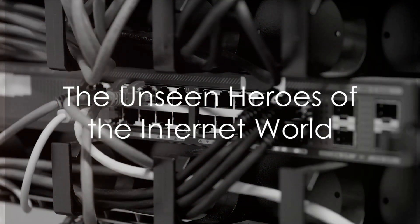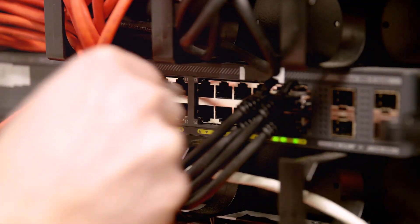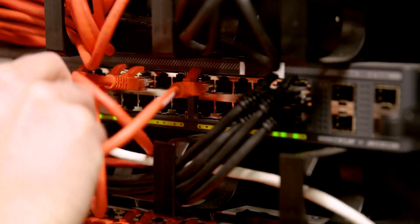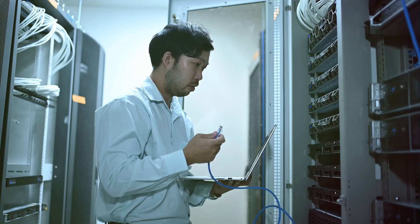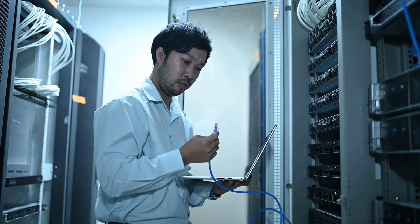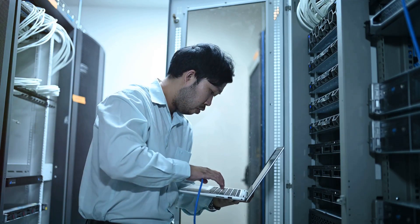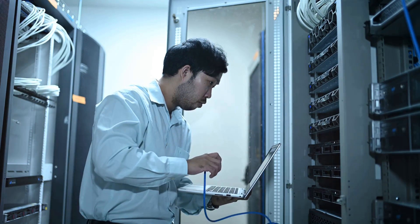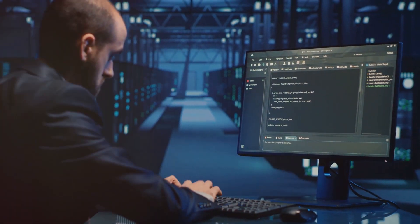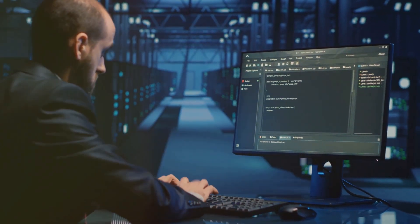Ever wondered who keeps the digital world running smoothly and efficiently? Who ensures that you can stream your favorite shows, attend virtual meetings, or even watch this video without a hitch? Welcome to the world of network technicians, the unseen heroes ensuring seamless internet connectivity. They are the lifeline of our digital experiences, optimizing networks for businesses, individuals and everything in between. Network technicians are the unsung heroes of the digital world, and today you're going to learn all about their role.